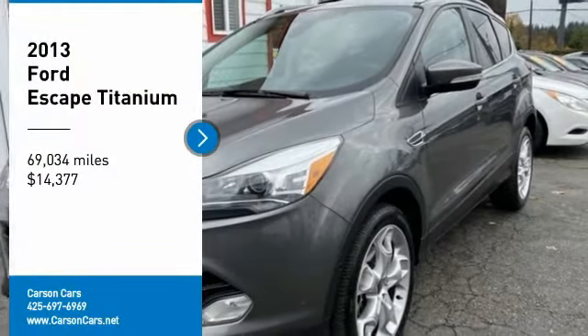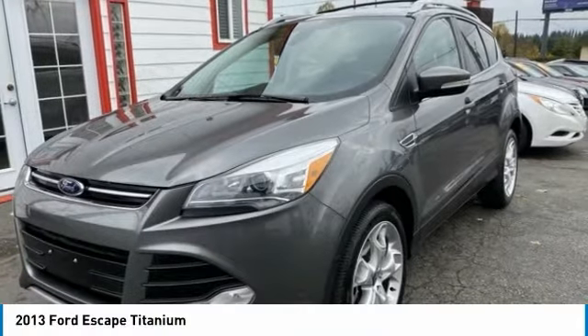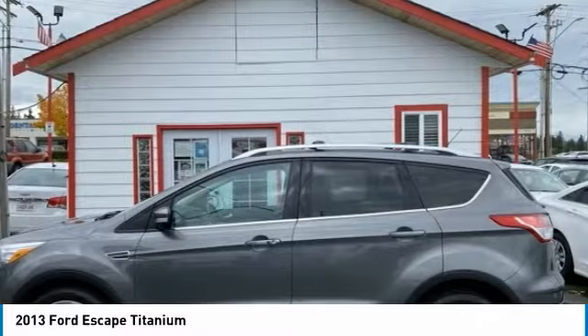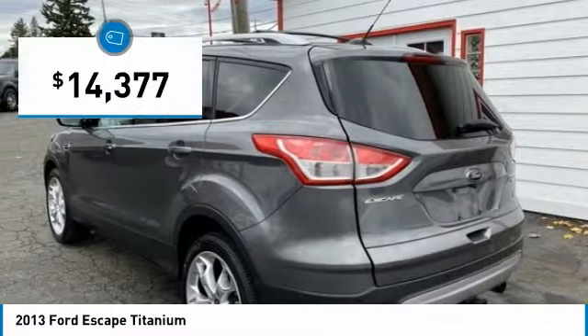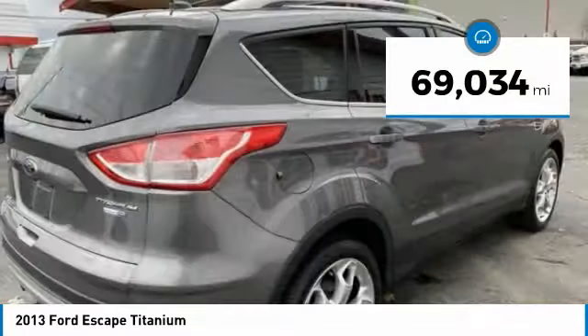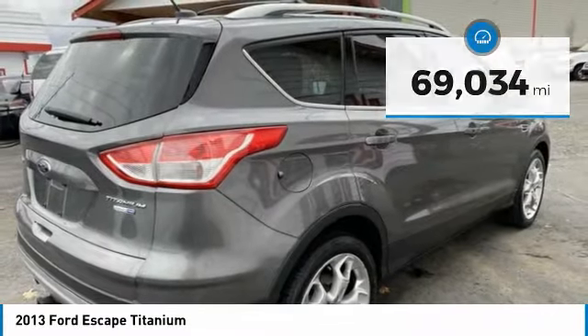Stop by and take a look at the 2013 Ford Escape. Gas engines, flex, tow, sip and go with Ford Escape — priced below $15,000. This vehicle has less than 70,000 miles.